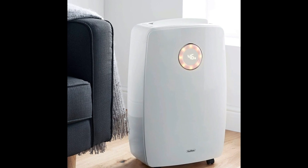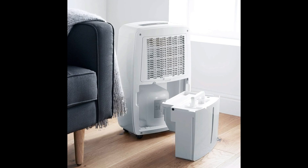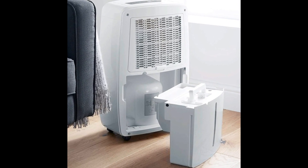The control panel also shows you the current humidity levels in the room at a glance with a simple colour code. It also features a 5.5-litre water tank which automatically shuts off when the tank is full.